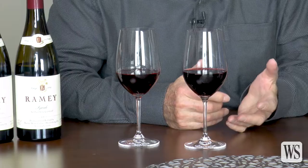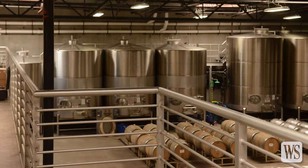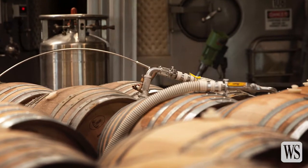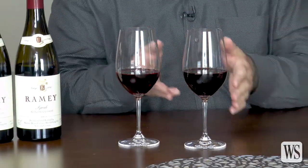Filtration doesn't have to harm a wine or strip a wine, but it often can. If we don't filter, I think we're impacting the wine less, and we have more of a living wine — a living product, living food in your bottle and then in your glass. Now, could you talk a little about the difference between fining and filtration?